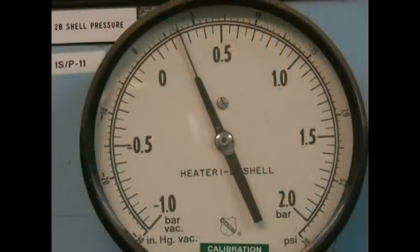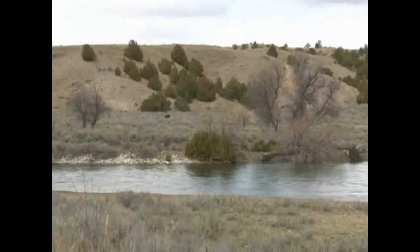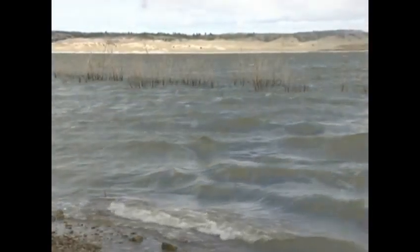The Laramie River Station, which became fully operational in 1982, sits west of Wheatland on the Laramie River. The plant takes water from the river for its cooling operations. The plant also constructed Gray Rocks Reservoir to store water, which is now a popular destination for recreationists and sportsmen.